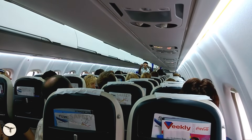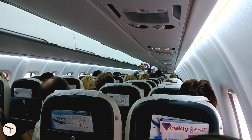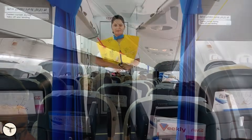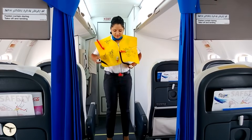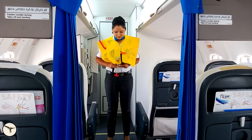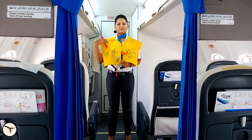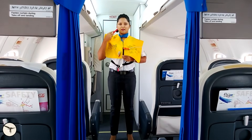Next time the cabin crew do the safety briefing, please pay attention to what they tell you. Make sure you know how to release the seat belt blindfolded, where you find your life vest, and the location of the nearest exit and how to open it. It takes just a couple of minutes but may save your life.